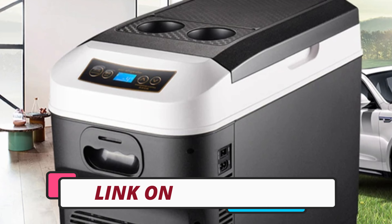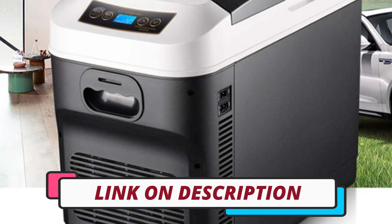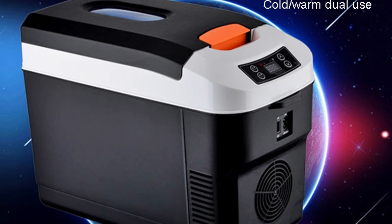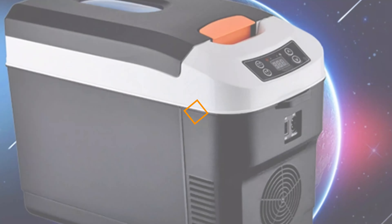To see prices and get more info about the products shown, be sure to check out the description below. Make sure you subscribe and hit the notification bell to get the latest product review videos from the channel. Okay, so let's get started with today's video.